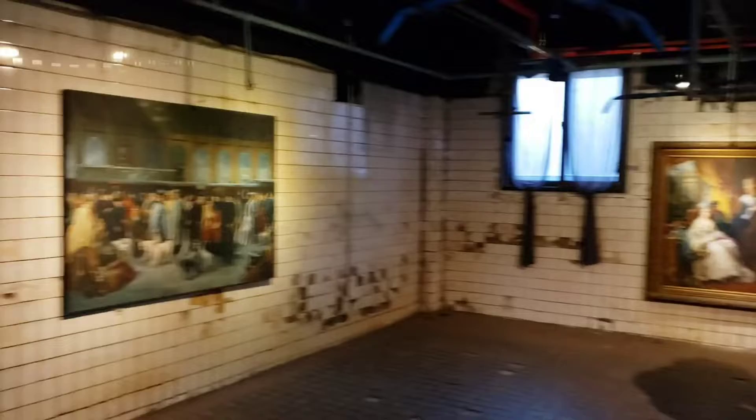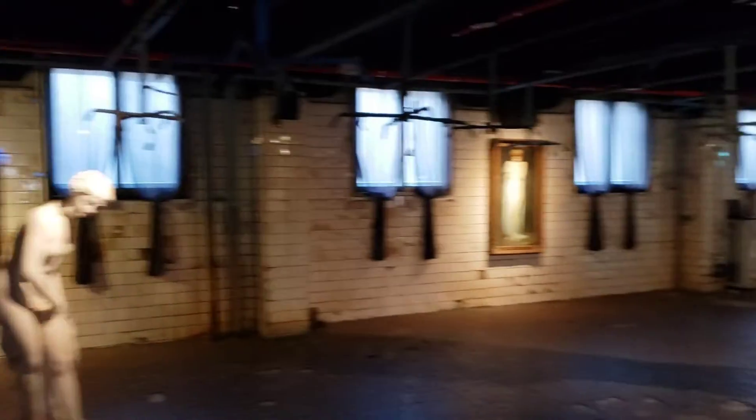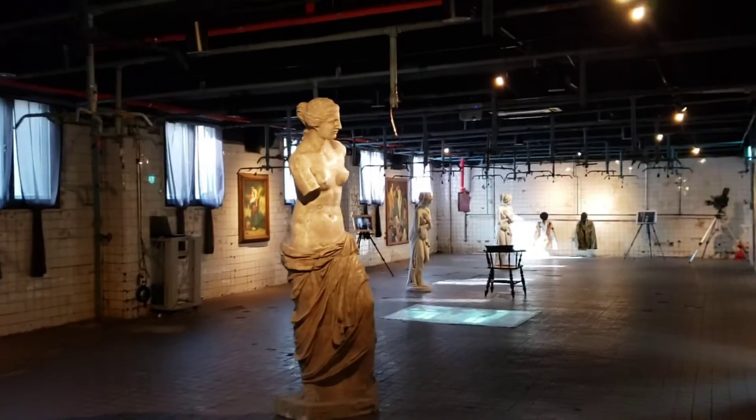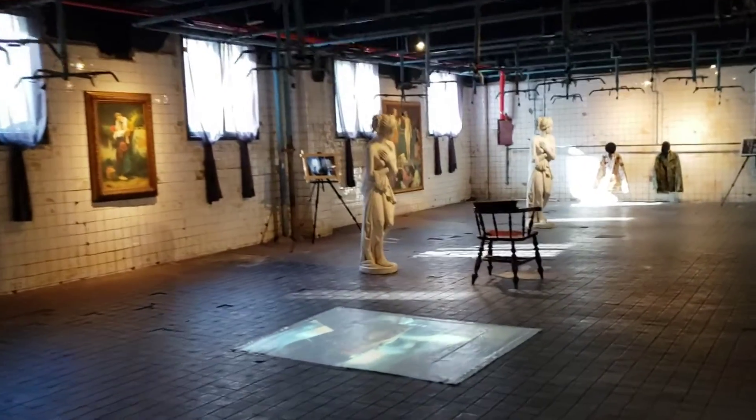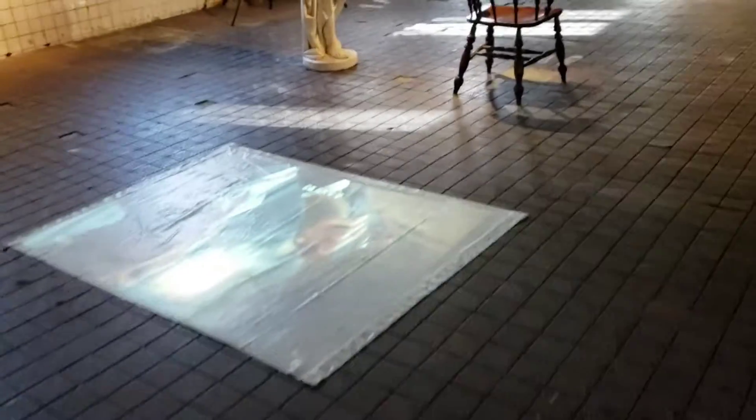Sam Tan Art Mine. I accidentally deleted the video of the entrance, but you basically get a discount if you stay within the nearby accommodation.